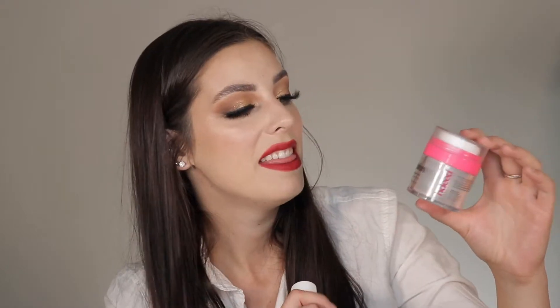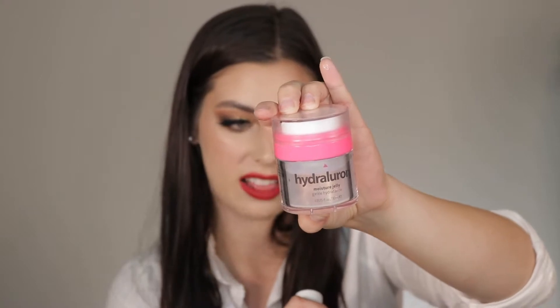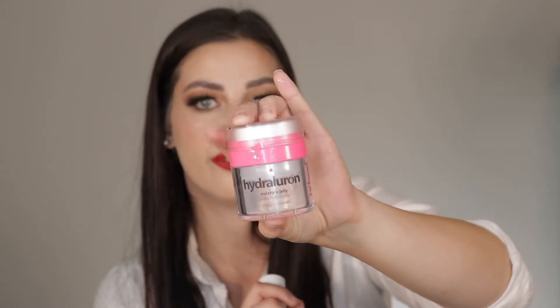Speaking of which, this would be one of them — the Indeed Laboratories Hydrolon Moisture Jelly. This is very similar to the Vivier product I just showed. This one's a little thicker, but this brand also has a serum — a dupe for very cheap. So if you're looking to save some cash, go this route. If you're bougie and like expensive skincare, try the Vivier. I like both of them.